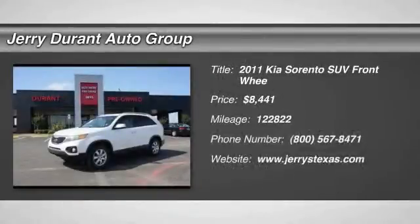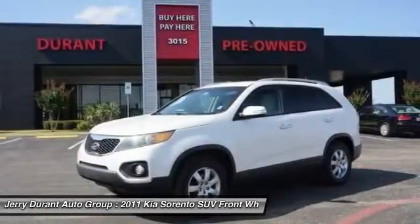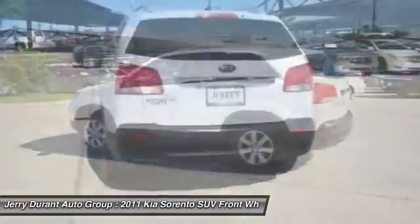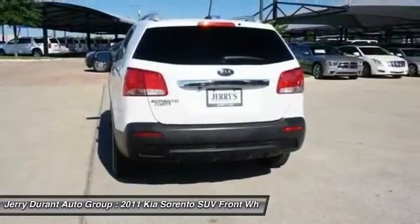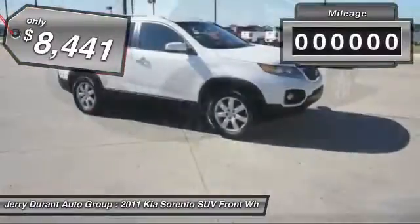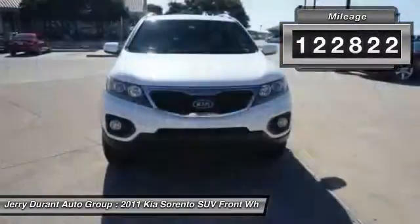The 2011 Sorento. The Kia Sorento is a comfortable riding, powerful compact SUV loaded with impressive standard features. Take one look at its stylish, sleek design and you'll want to cross over to a Sorento, and it is priced below $10,000. This vehicle has less than 125,000 miles.